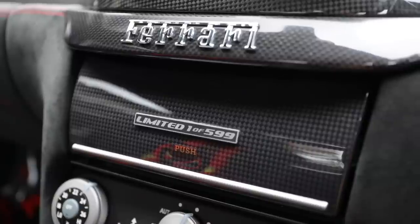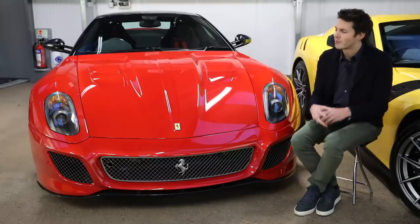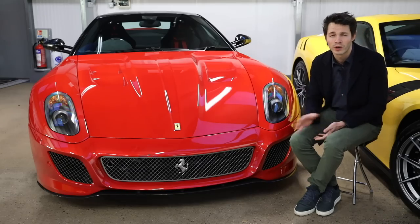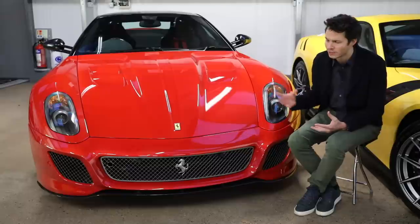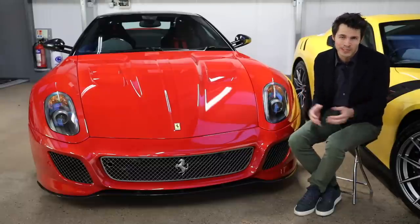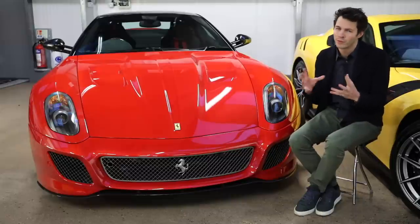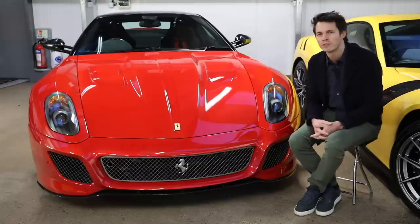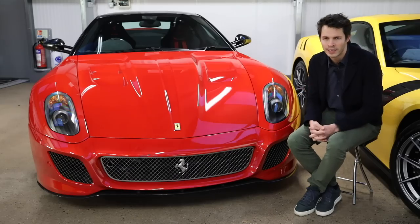Officially there are 599 of these worldwide, and all were sold out before the car even launched — Ferrari handpicked their VIP customers. We believe there are 60 UK-supplied right-hand drive cars, though a few more left-hand drive cars have been imported over the last five or six years. It is still a very, very rare car.